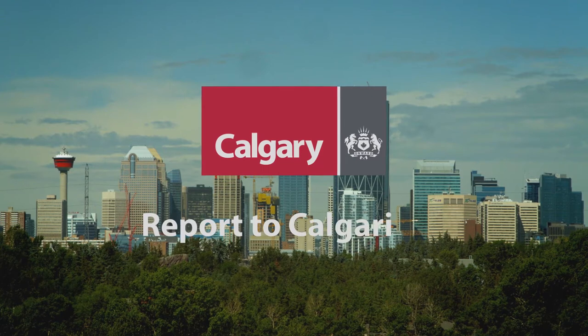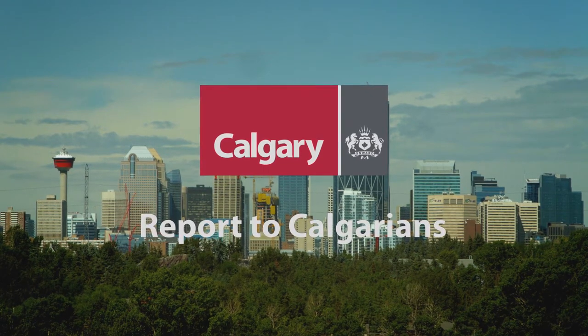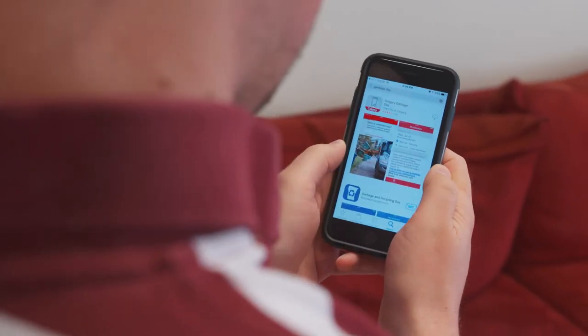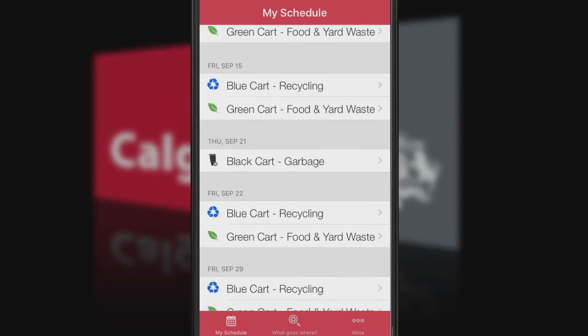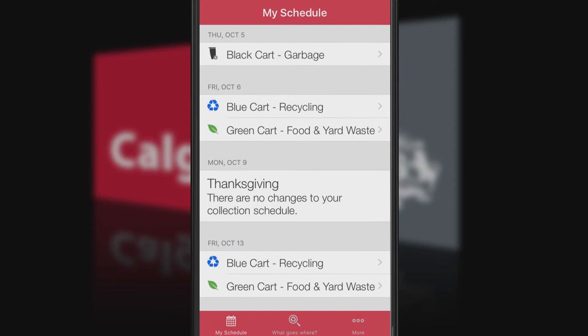Never miss another collection day by downloading the Calgary Garbage Day app on your mobile phone. Once you download the app, simply enter your address and you will have instant access to your blue, black and green cart collection schedule.